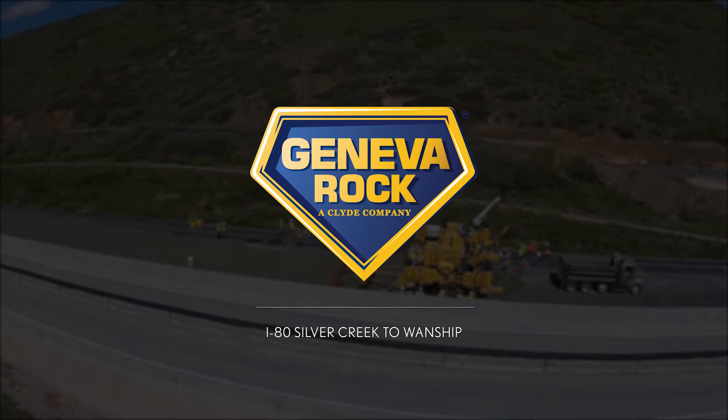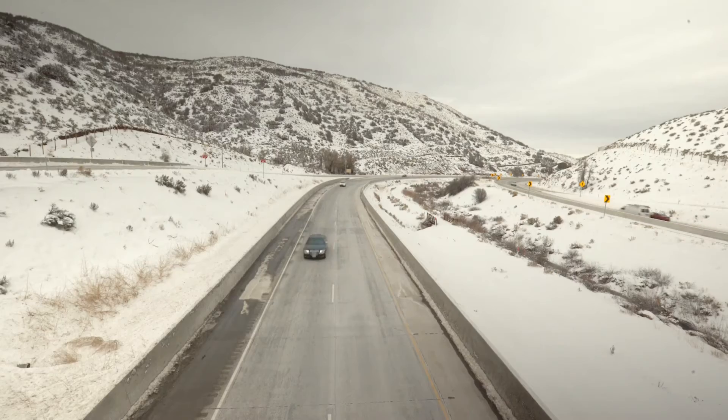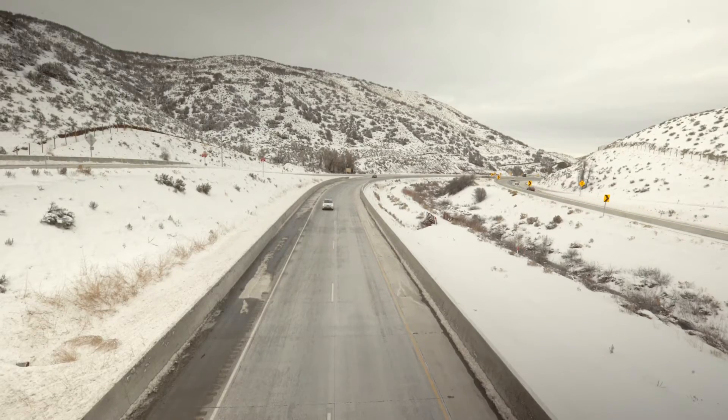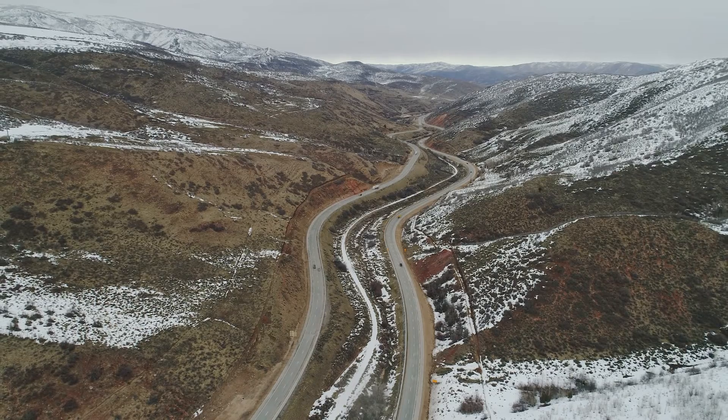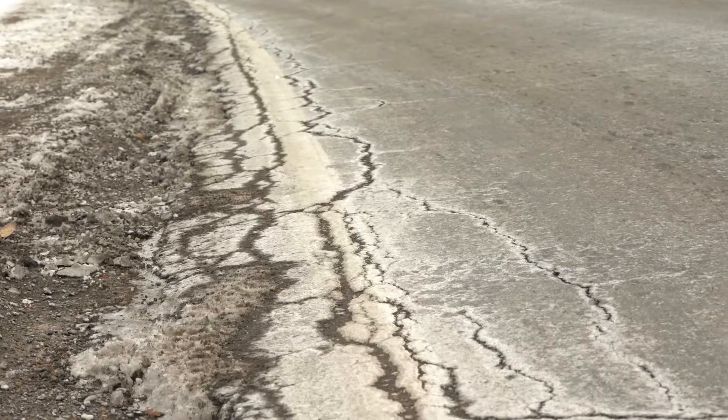That project is probably one of the highlights in my career so far. The size and scope of the project with its technical challenges made it a real good experience for me. UDOT teamed up with Geneva Rock to replace this seven and a half mile stretch of I-80 that had corroded due to the high altitude and harsh environment.